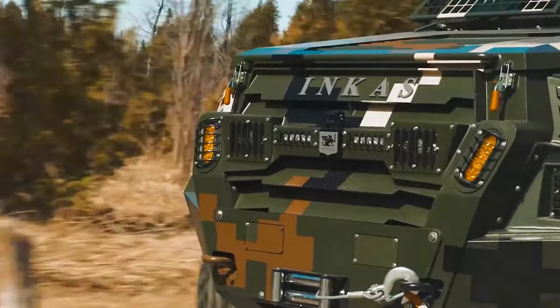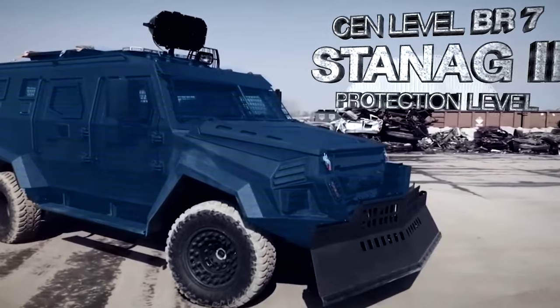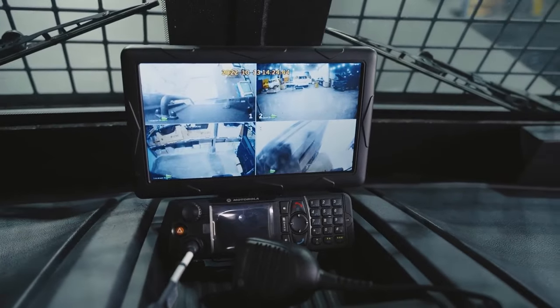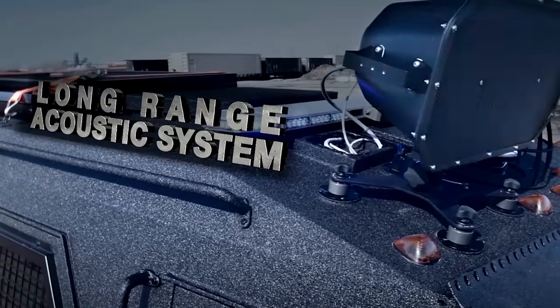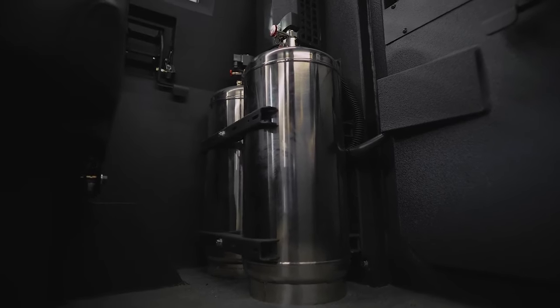It ensures reliability in harsh conditions, offering superior protection against ballistic and blast attacks and even has a crowd-controlled barrier. It has cameras all around, a special exit, a loudspeaker system, customizable seating, and comes with a smart ventilation system.